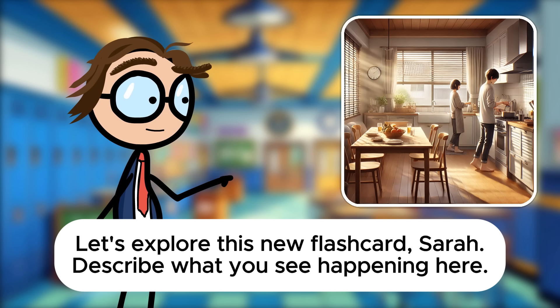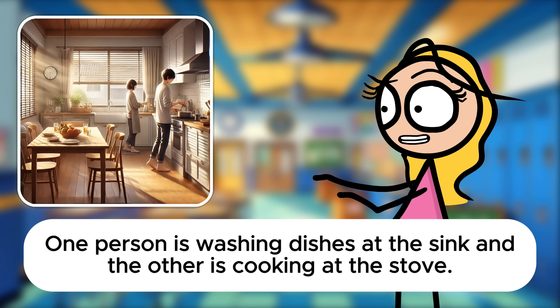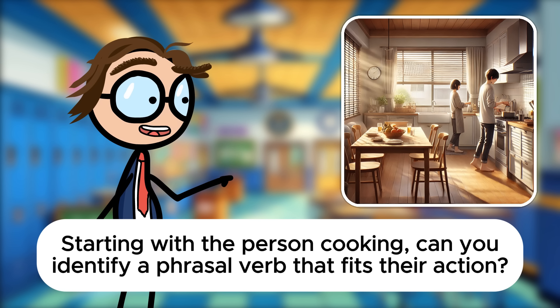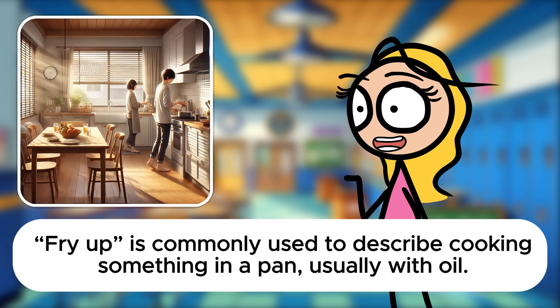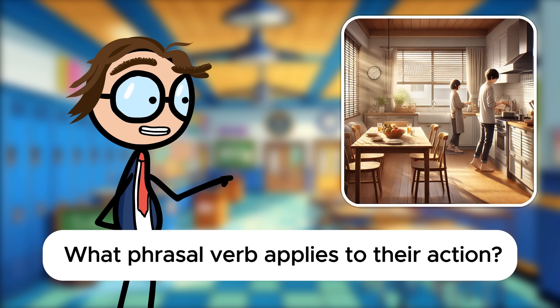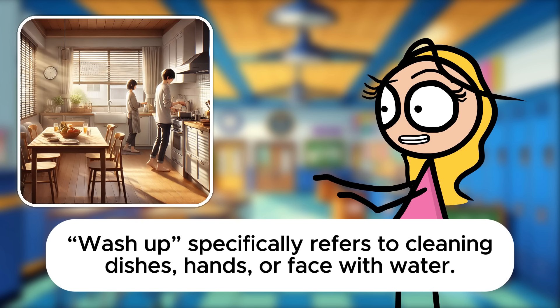Let's explore this new flashcard, Sarah. Describe what you see happening here. It's a cozy kitchen scene with two people, likely a couple, preparing a meal together. One person is washing dishes at the sink, and the other is cooking at the stove. Perfect for our phrasal verb practice. Starting with the person cooking, can you identify a phrasal verb that fits their action? Yes, he seems to be frying up some food. Fry up is commonly used to describe cooking something in a pan, usually with oil. And what about the person at the sink? She's washing up the dishes. Wash up specifically refers to cleaning dishes, hands, or face with water.